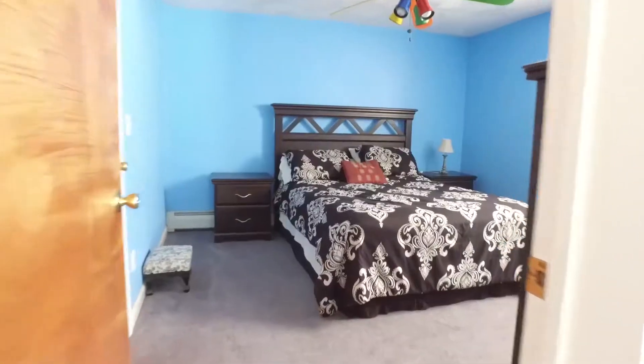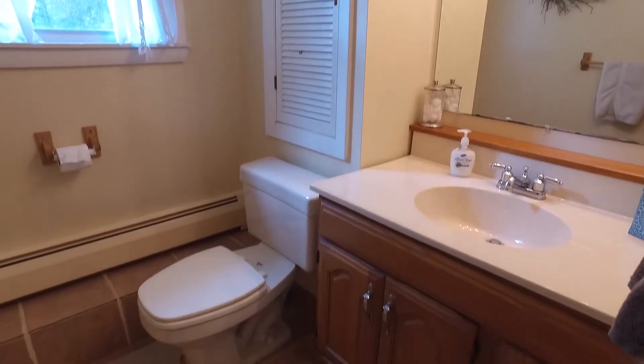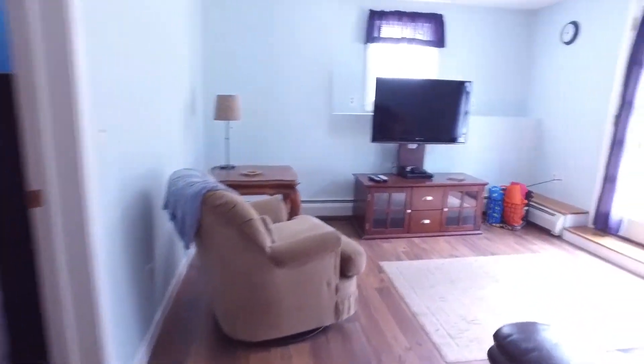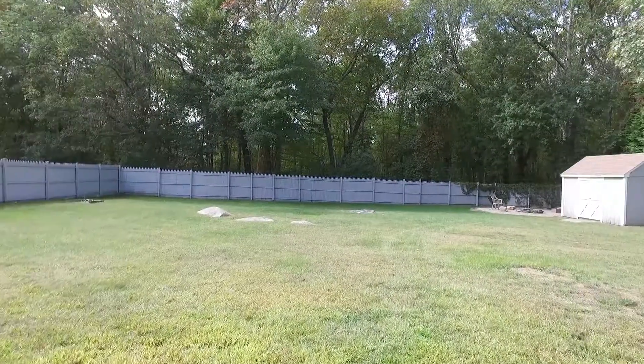Downstairs, there are two bedrooms, another full-size bathroom, a usable kitchen, and walking into the living room downstairs, you'll see that there are beautiful French doors that lead you out into the fully fenced-in backyard.